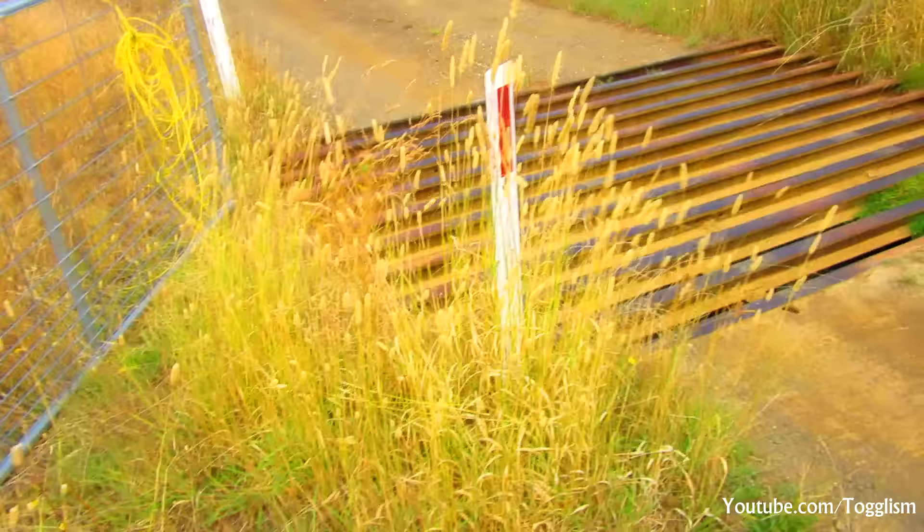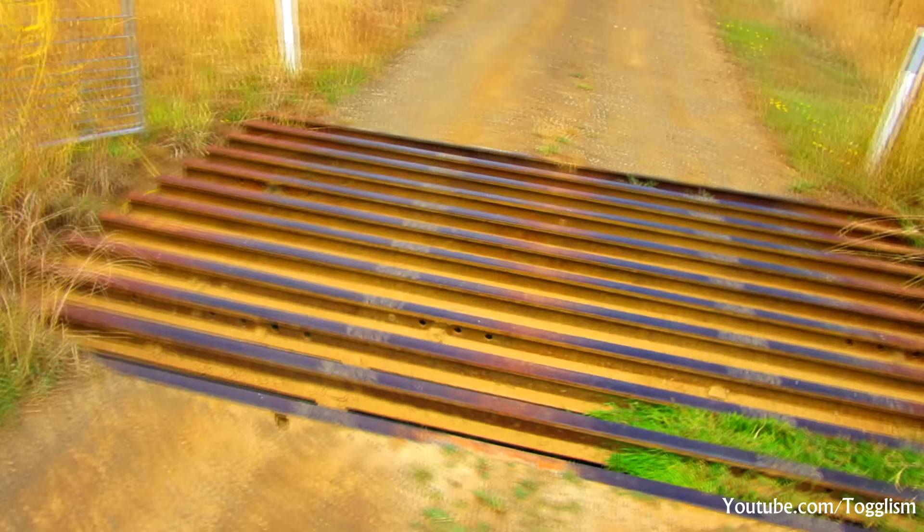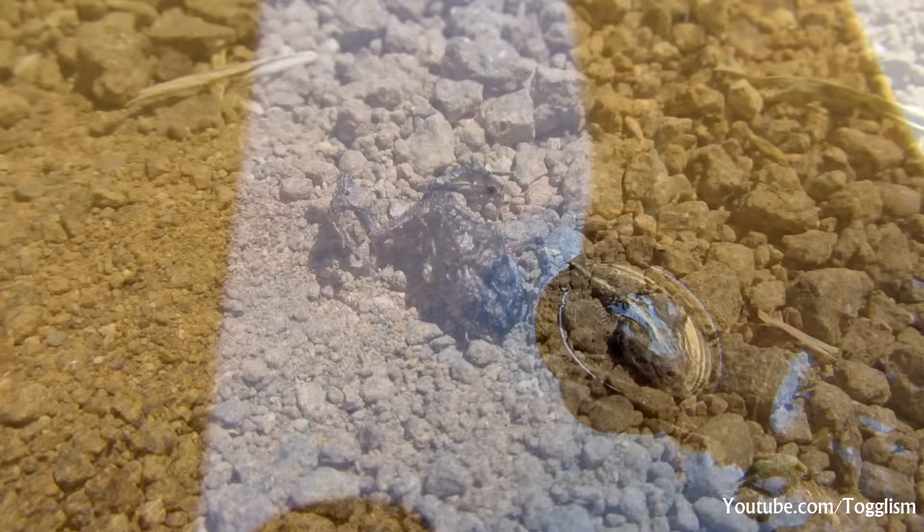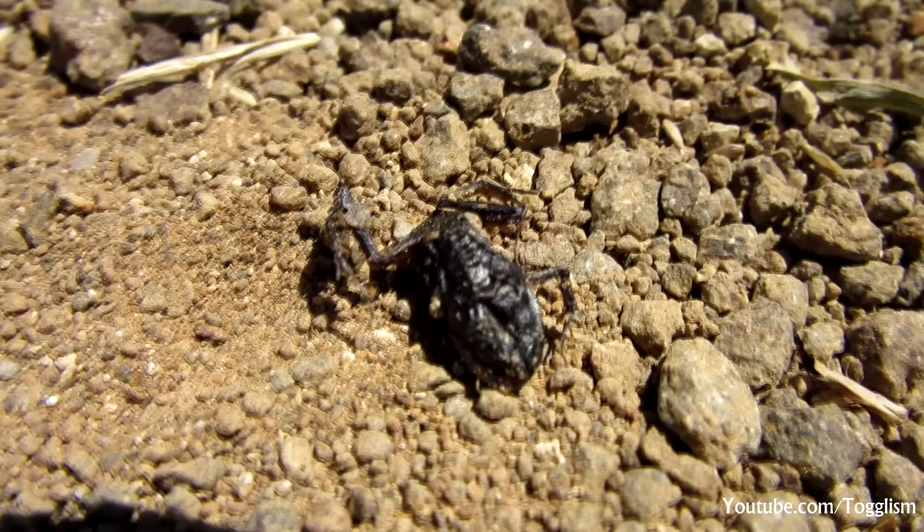Luckily for the spider wasp, humans are very fond of creating areas where water may be stored, such as this cattle grid, which also provides an oasis for a variety of creatures, such as this small frog which has sought refuge from the hot sun. But unfortunately, sometimes not all creatures are lucky enough, or fast enough, to find a water source before they become a mummified victim of the burning sun.